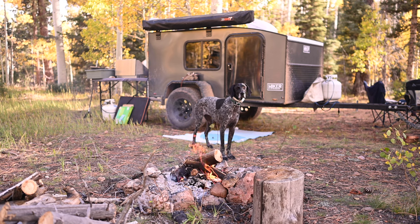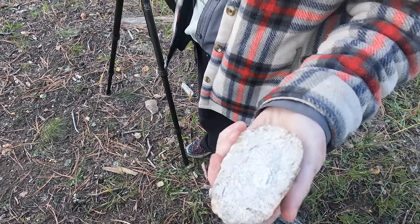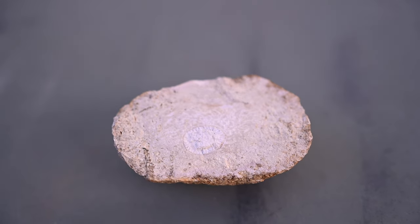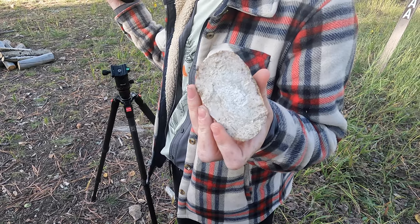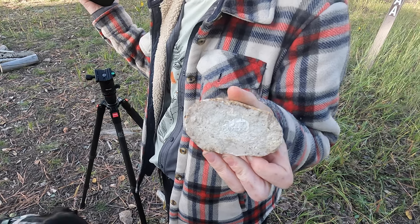Perfect spot! I found this rock — I thought it might be a geode so I cut it in half, and there's just this really cool fossil in the middle of it. Almost looks like a worm or something. It's like those little shells, and on the other half it's the same thing. Looks like a potato but it's not.